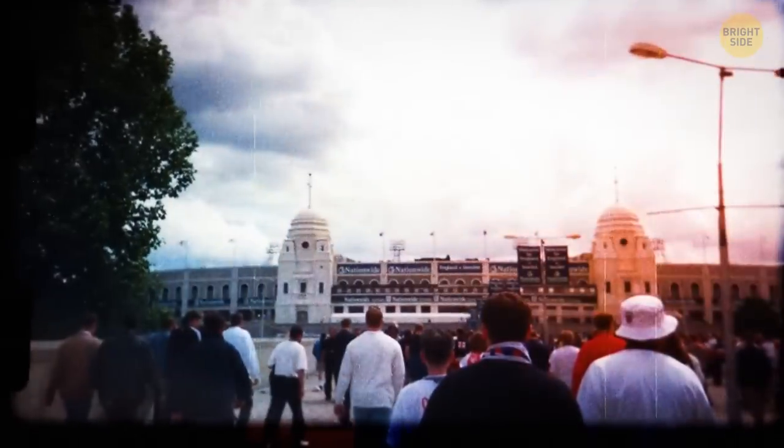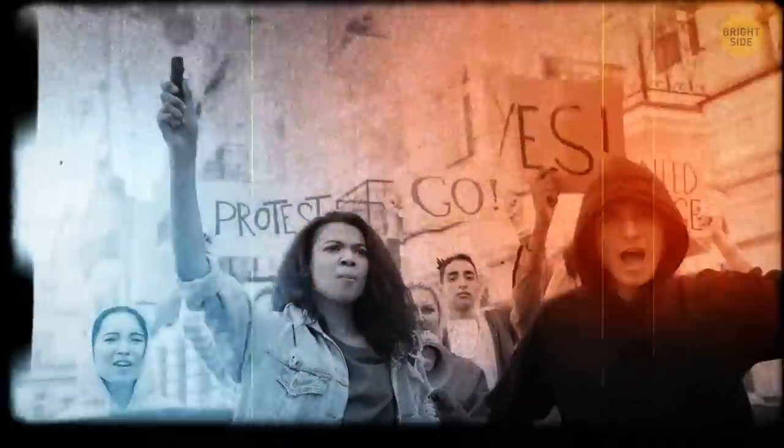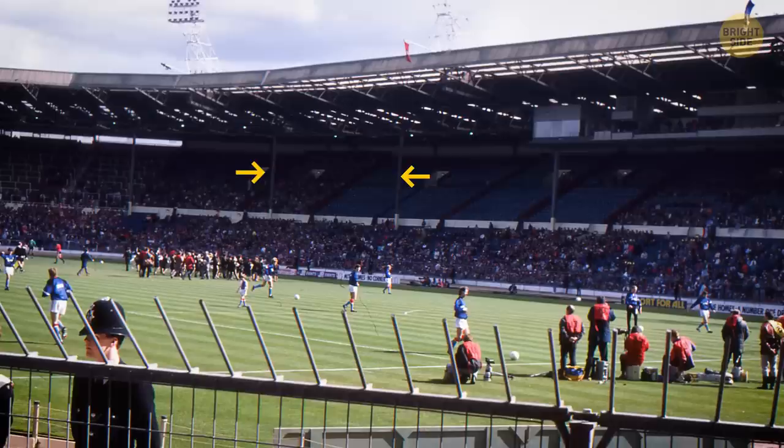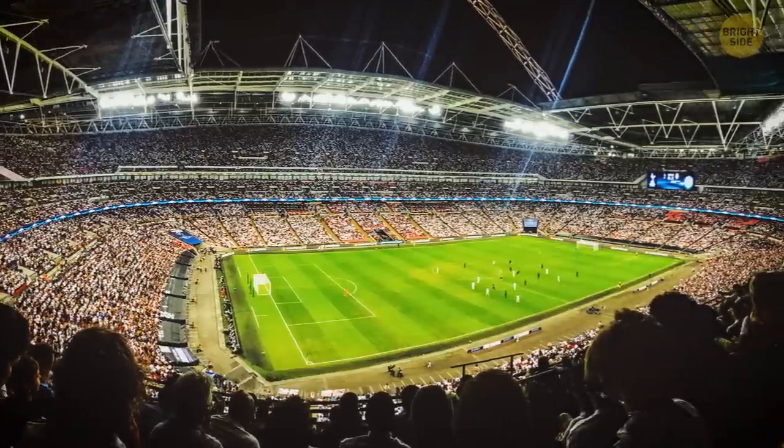But this stadium wasn't always as it is today. It was completely demolished in 2003, and the fact that people had to say goodbye to the initial white twin towers didn't sit well with all the fans. On the other hand, since there is an arch now supporting the roof, there are no obstructing pillars anymore, which means better views for a lot more people.